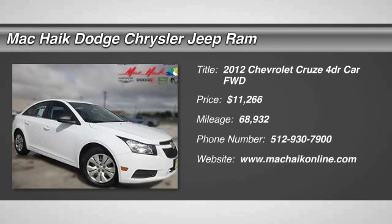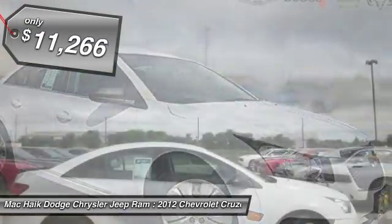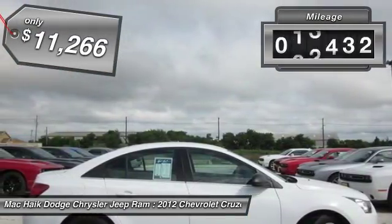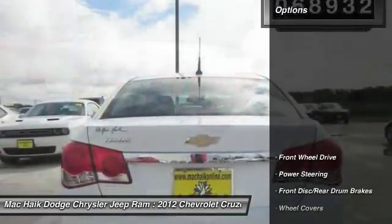2012 Cruze. The Cruze Blueprint calls for more than you'd expect and is priced below $15,000. This vehicle has less than 70,000 miles. Here are some of this vehicle's great options.